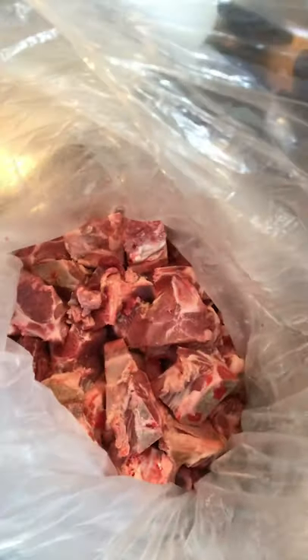For $0.49 a pound they had drumsticks at the Asian market on special, so I got 30 pounds. Then they had neck bones going for $1.49 and I got 15 pounds of that pork neck bone. Then I got some blue mackerel for them, about 15 pounds at $1.29 a pound — got to give them variety.